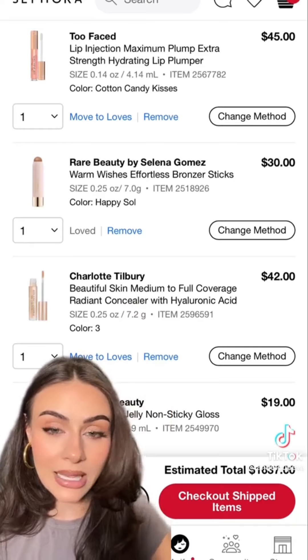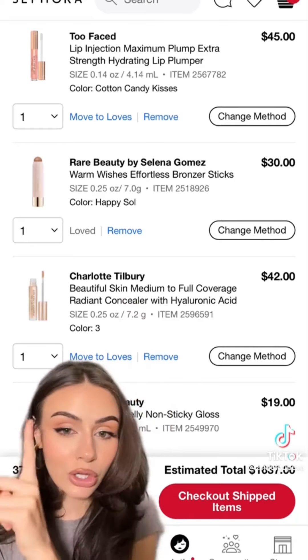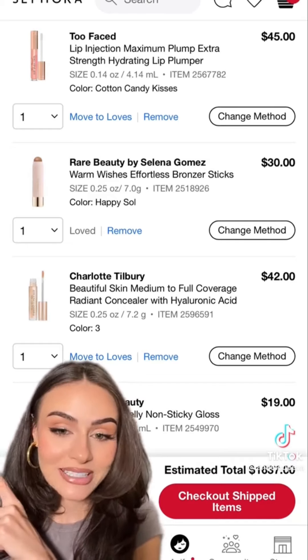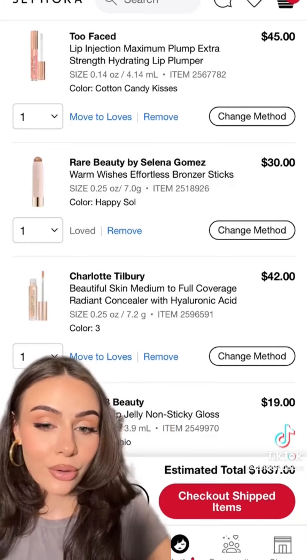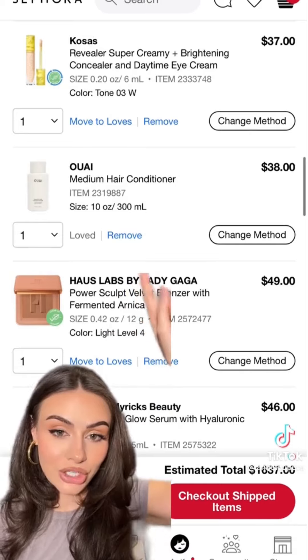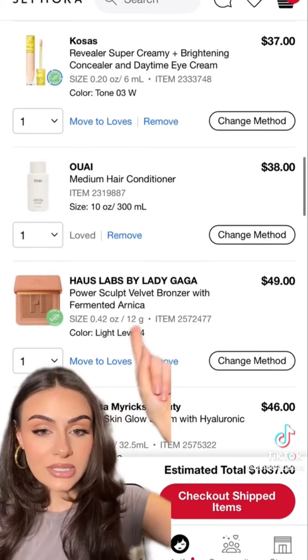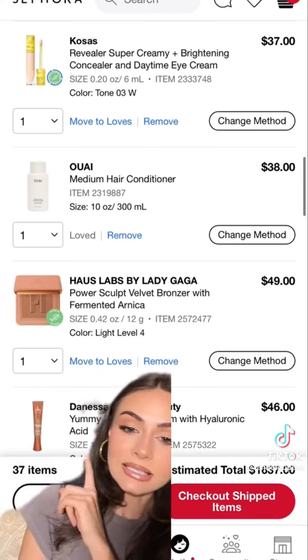Two-Faced Lip Injection Maximum Plump in Cotton Candy Kisses — I have the clear one and it's amazing. Rare Beauty Effortless Bronzer Stick — I've heard such good things. Charlotte Tilbury Beautiful Skin Concealer — a TikTok sold me on this one. Another Tower 28 lip jelly in pistachio, Kosas concealer — everyone loves this, I have to try it. The Wayv medium hair conditioner — I tried a sample and it was so good, I want the full size.